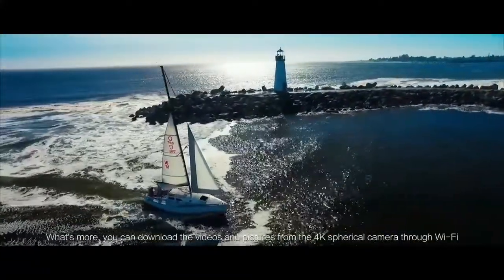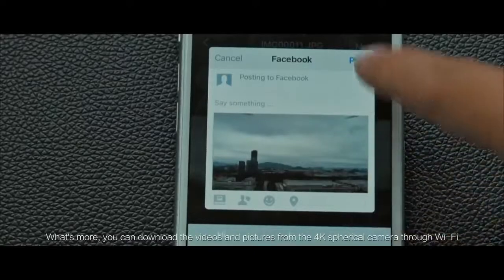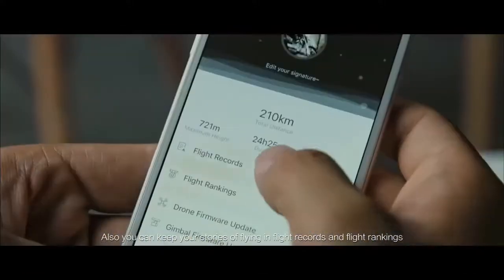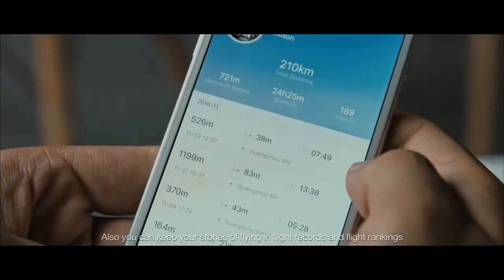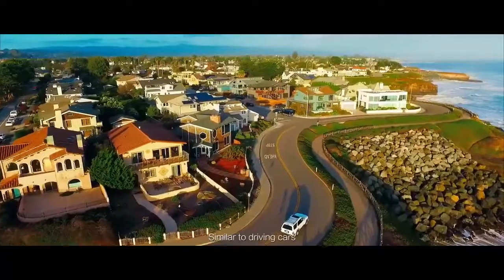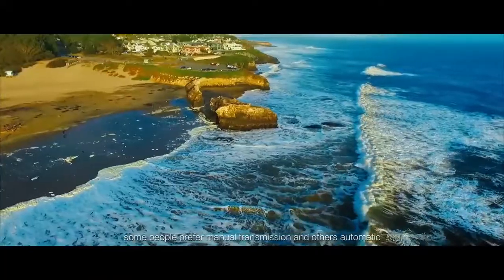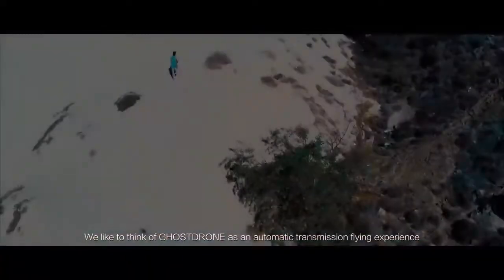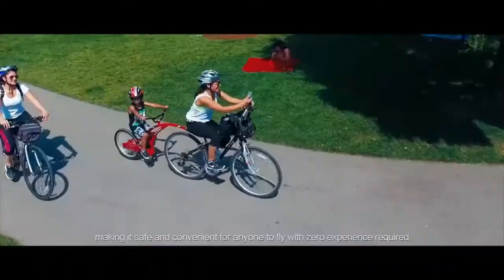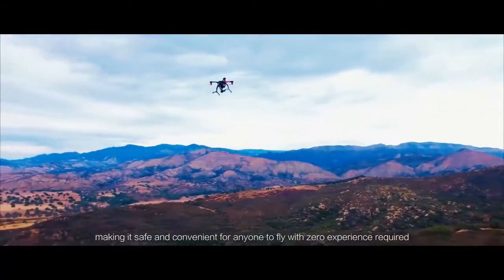You can download videos and pictures from the 4K spherical camera through Wi-Fi and share them to your social media. You can also keep your stories of flying, flight records, and flight rankings. Similar to driving cars where some prefer manual and others automatic, the Ghost Drone offers an automatic transmission flying experience, making it safe and convenient for anyone to fly — zero experience required.